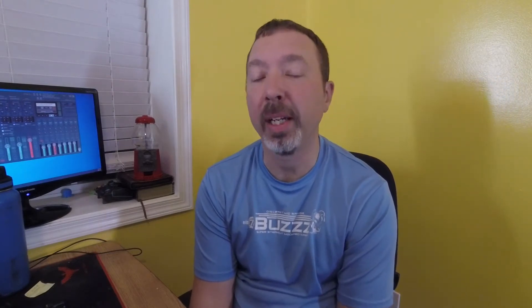This next item ended up being one of the bigger sales of the week — a vintage Harley Davidson quilted short brim hat. I picked it up a couple weeks ago from an estate slash yard sale and I only paid a dollar for it. I think I picked up three hats at the sale, each for a dollar, and I ended up selling this one for $59.98. That was a really cool grab for me that day.